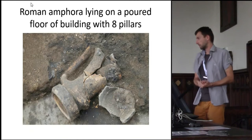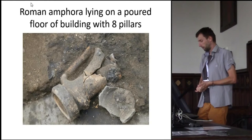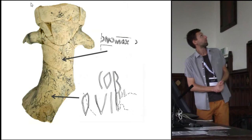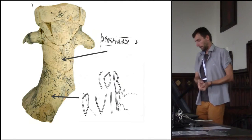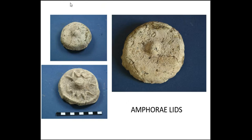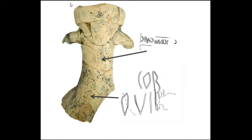Here is a situation preserved in situ on the floor of the building with eight pillars: a preserved Roman amphora. There were other amphoras found within the excavations. Here we even have a stamped amphora, and here we also have amphora lids. It seems we found usually the necks and rims of the amphoras and then the bottoms. It appears the bodies of the amphoras were used in construction, as was the case in Rome, where amphora sherds were added to mortar. Probably a similar situation here.